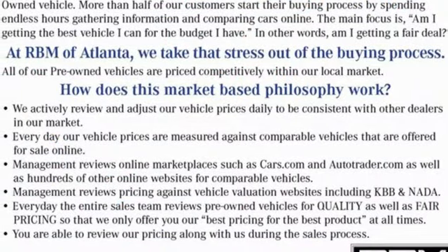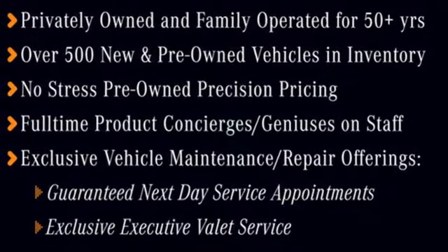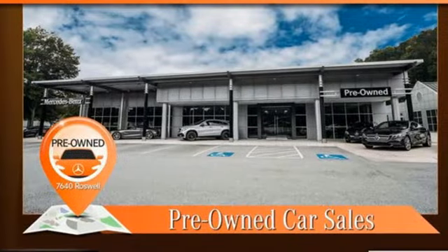Memory exterior door mirror settings, streaming audio, express open and closed tilting sunroof, four-wheel drive, and automatic transmission.